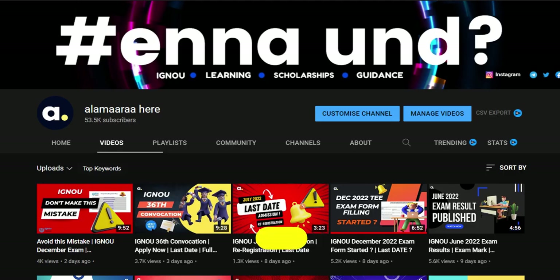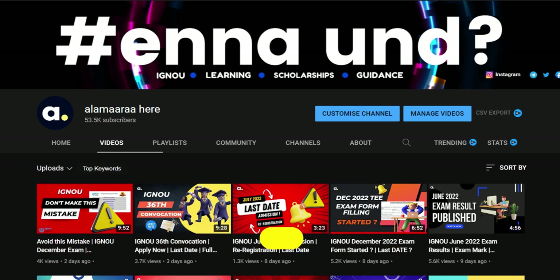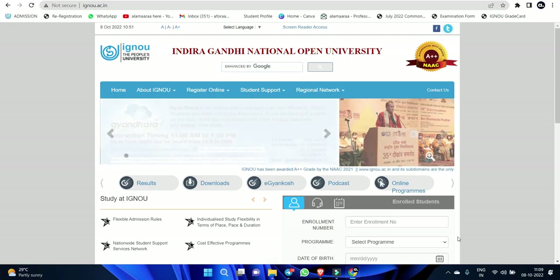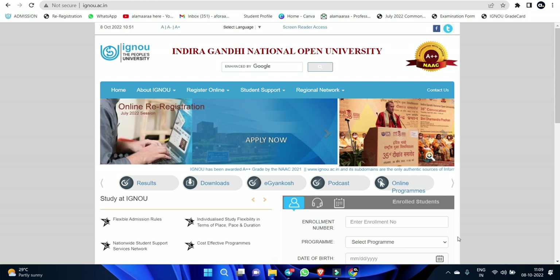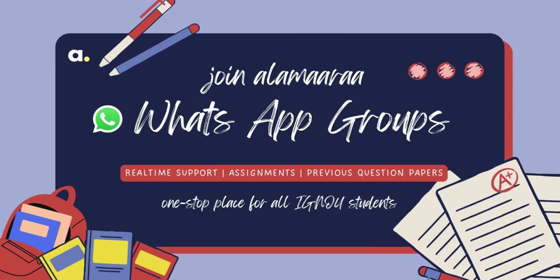If you are ready, subscribe to our channel — we will provide complete information. Just click the description button. If you have any questions, we have a lot of WhatsApp groups. We have a very active group, and students will get the most information in our group.